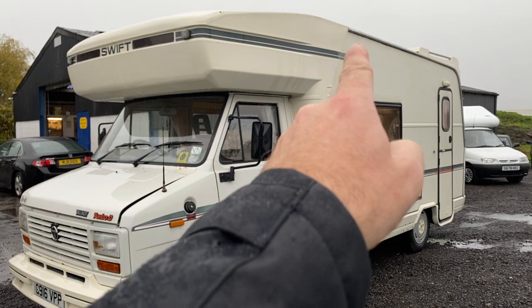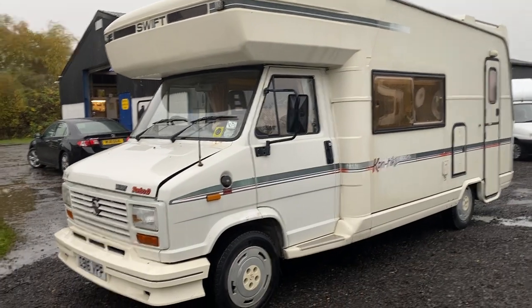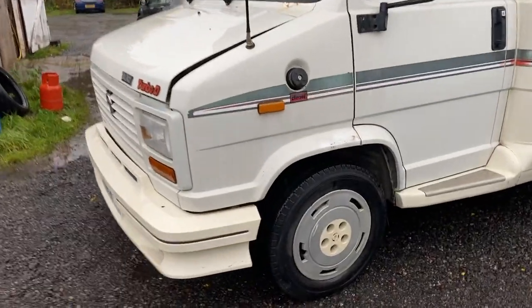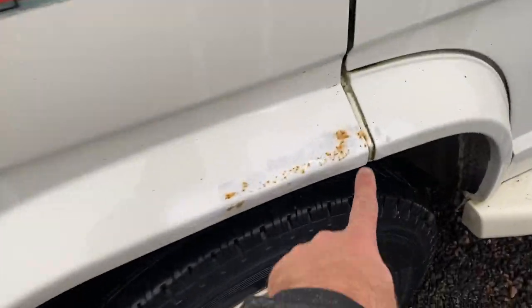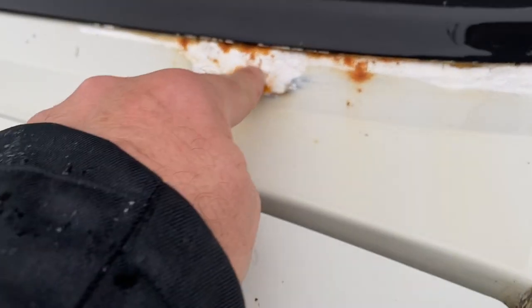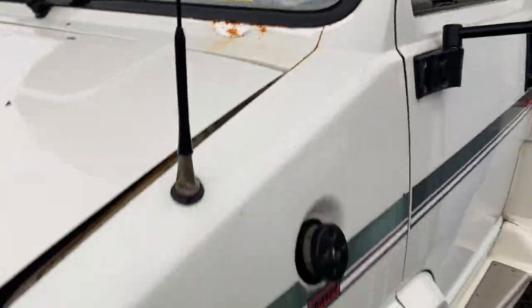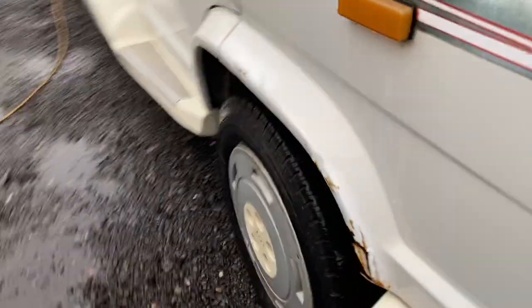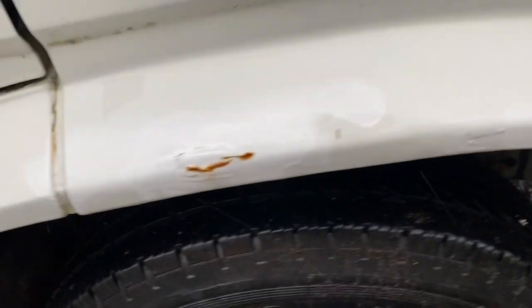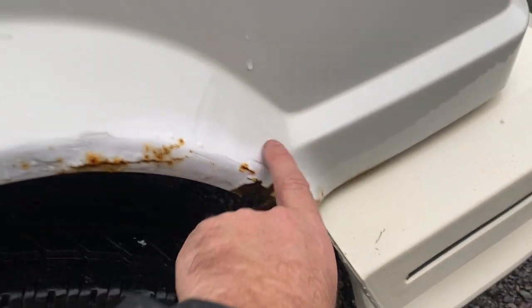She's got a little bit of water ingress on the driver's rear corner just in the shower tray, but we'll come to that shortly. Let's have a look on the outside — she's not bad at all, I've seen a lot worse. There's a little bit of surface rust here, not through to a hole, and at the front wing that's the worst part on the whole vehicle.